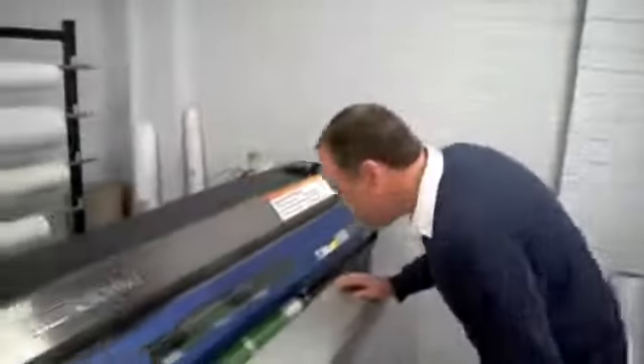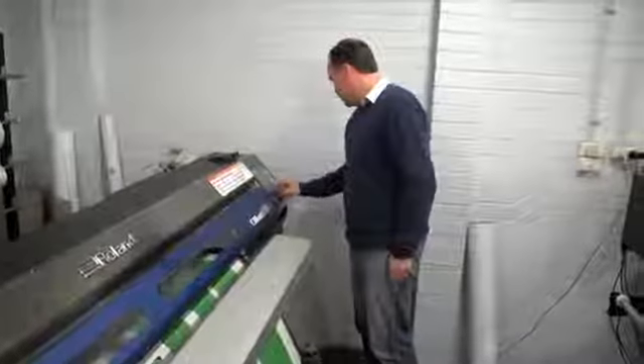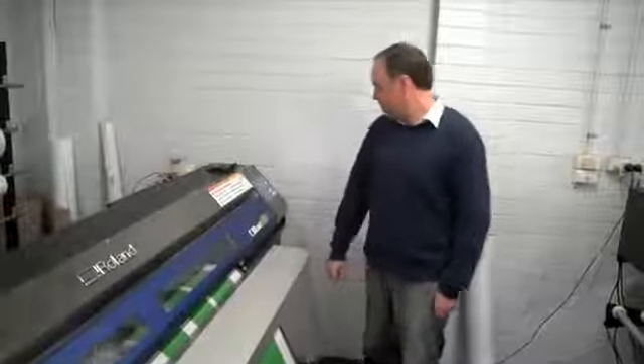This is the workhorse machine of our business. We pretty much pump 90% of our work through that machine. Occasionally this machine will be starting at 6 in the morning and going till 11 or 12 at night, just taking the prints up on the take-up roller.